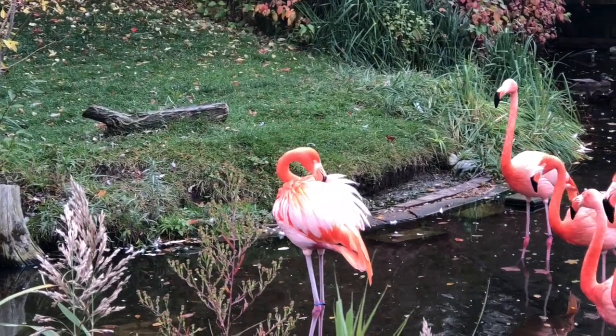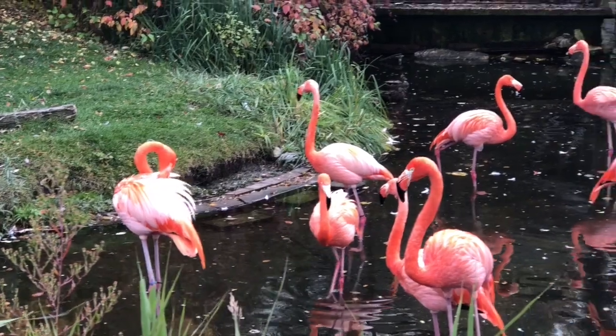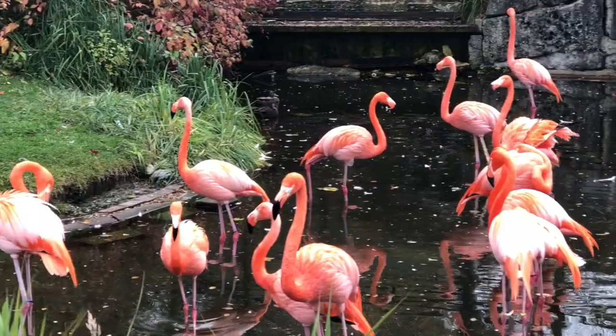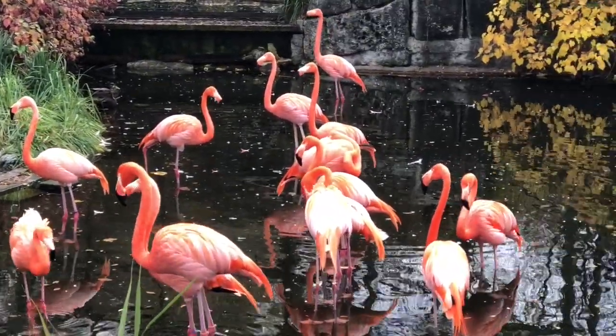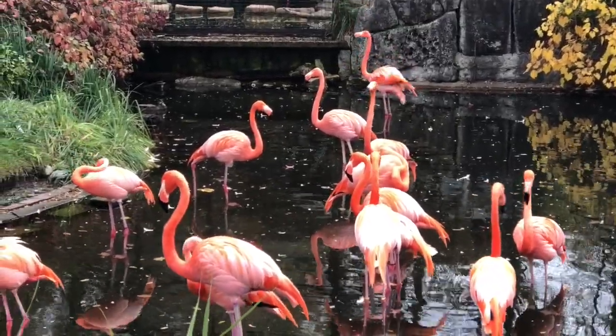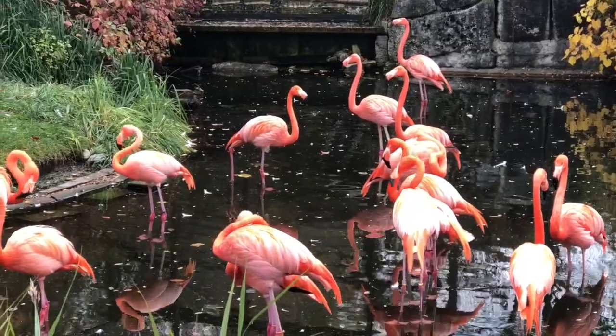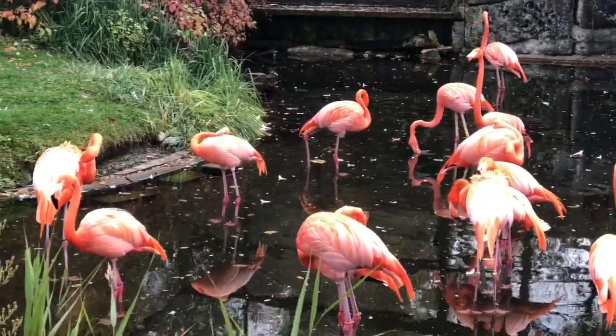As young birds, they are born more of a whitish gray. Their plumage slowly turns pink as they mature. The pink to red color comes from the same type of pigment that makes carrots orange. It's called carotenoids, and this is found in their diet of plankton, brine shrimp, and blue-green algae.